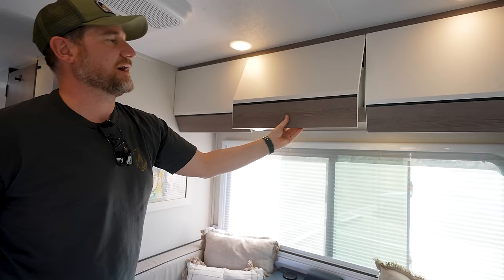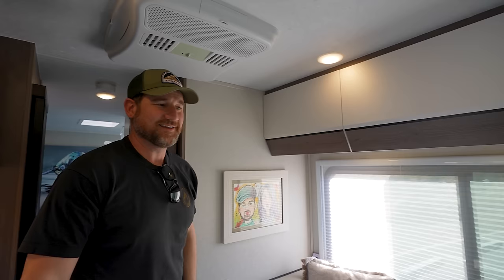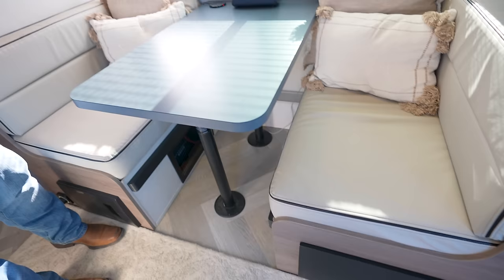Moving on to the driver's side with the dinette. Up above, you have this wonderful storage with good positive closure — they've got latches, and again I'm so impressed with the organization. It's even labeled. Look at that — hashtag goals in this van. They also have this nice window that slides open with screens and blackout blinds behind that.